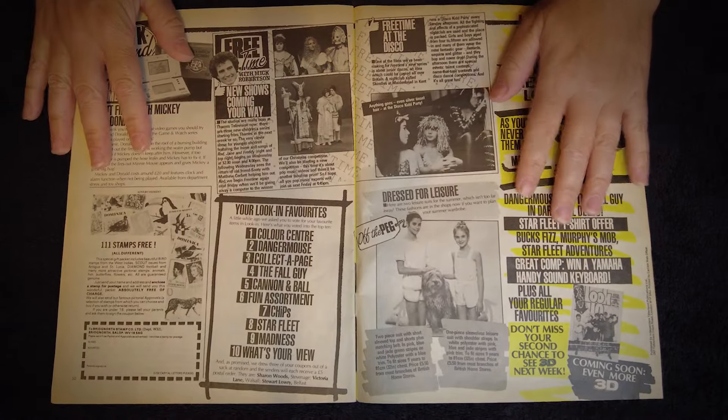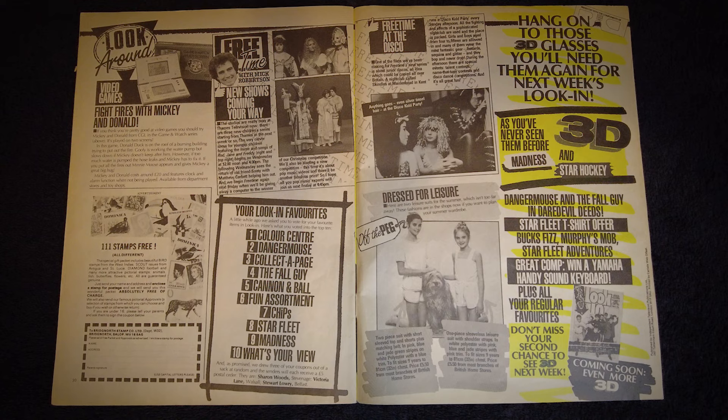The last two pages before the back cover consist of news, articles and adverts, as well as the final panel teasing what's still to come in next week's issue. There's a fantastic little snippet about CGL's version of Nintendo's Mickey and Donald Game and Watch handheld — CGL were officially licensed to distribute these for Nintendo. Under that, an advert offering free stamp collecting packs. Top middle is news about some up and coming TV shows. Bottom middle has the results of a reader poll about favourite Look-In features. There's also a little article about leisure fashions promoting clothing at British Home Stores, and the Coming Soon panel promises more 3D pictures, a Yamaha keyboard competition and more favourites.